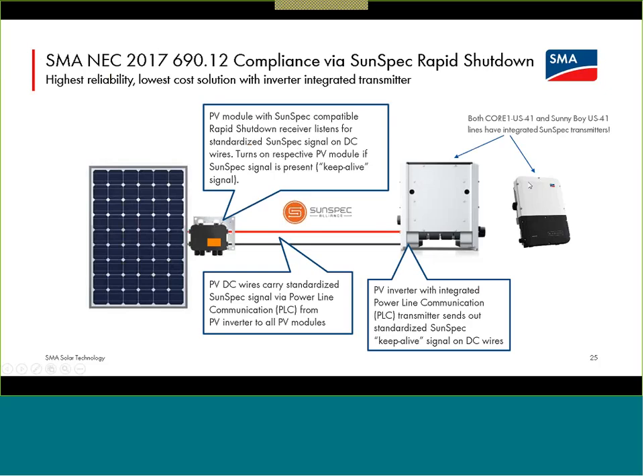That is the discussion of having the inverter handle the system for energy optimization. In the US, the 2017 or 2020 code does require module-level shutdown. SunSpec is an industry alliance that has come up with an open standard for signaling using DC power line communication to satisfy all requirements for rapid shutdown. We have a SunSpec-certified transmitter built into all of our US-41 Core 1s and Sunny Boy models.